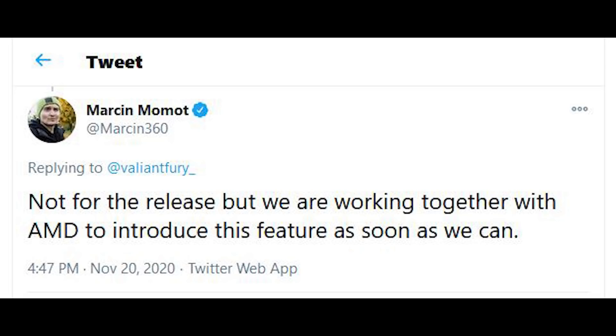According to one of the developers over at CD Projekt Red, Marcin said, and I quote, "Not for release, but we are working together with AMD to introduce this feature as soon as we can." So it is kind of frustrating — this is actually the reverse of the situation we're seeing for Godfall.